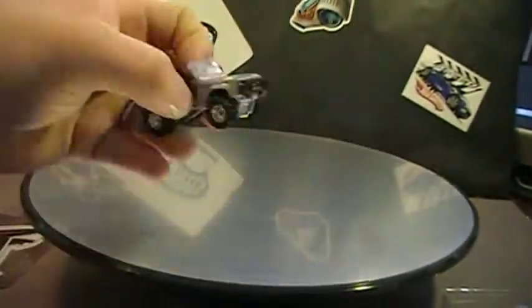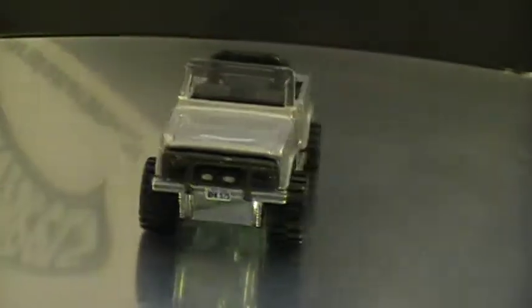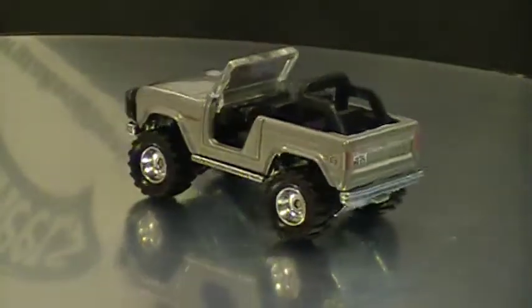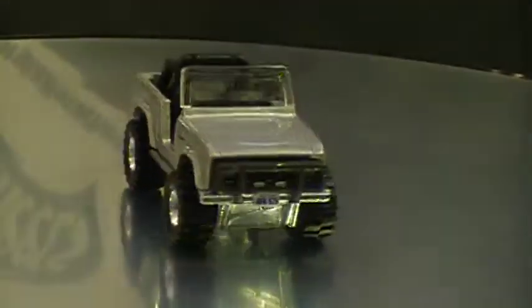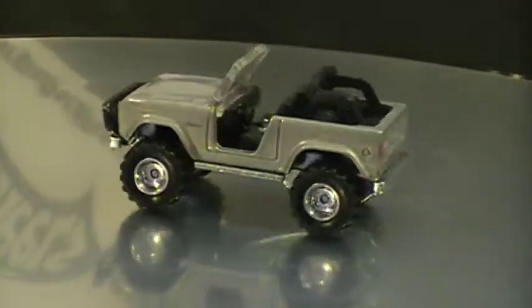I'll put it on the spinner so you guys can take a look. Really like that Bronco. I don't want to make it a long video, but check out the EK's Retro Entertainment line — I think I've opened three cars from the set. Thanks for watching!